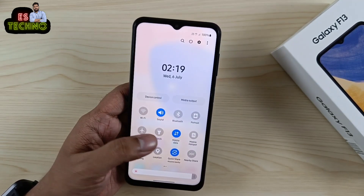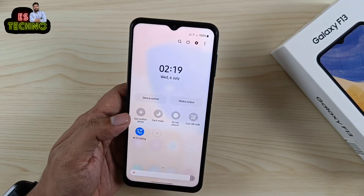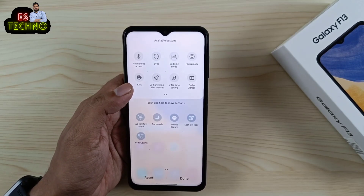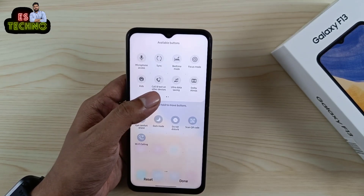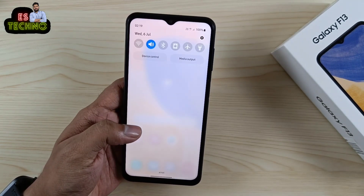इस phone में screen recording का feature देखने नहीं मिलता। लेकिन dark mode है, eye comfort shield है, microphone access का toggle दिया गया है, kids mode है, call and text on other devices है, और Dolby Atmos का भी feature दिया गया है जो earphone use करने पर काम करेगा।